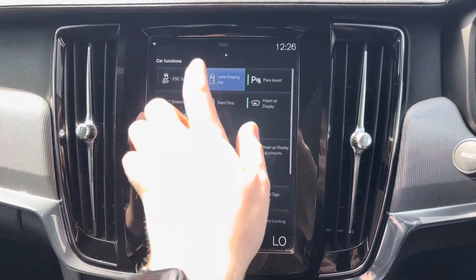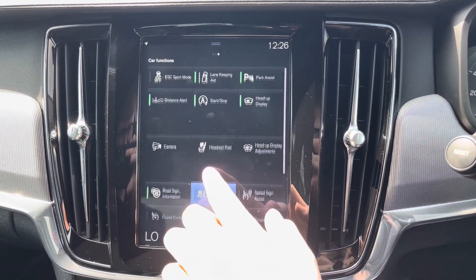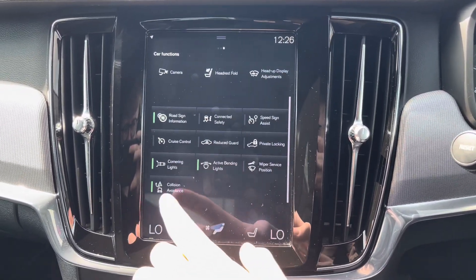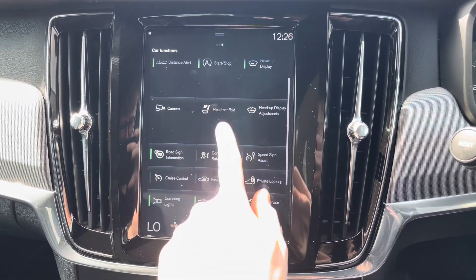You've got your car functions here with access to some of your driver assist features including your lane keeping aid, distance alert and your collision avoidance system, keeping you much safer and secure when you're on the go.